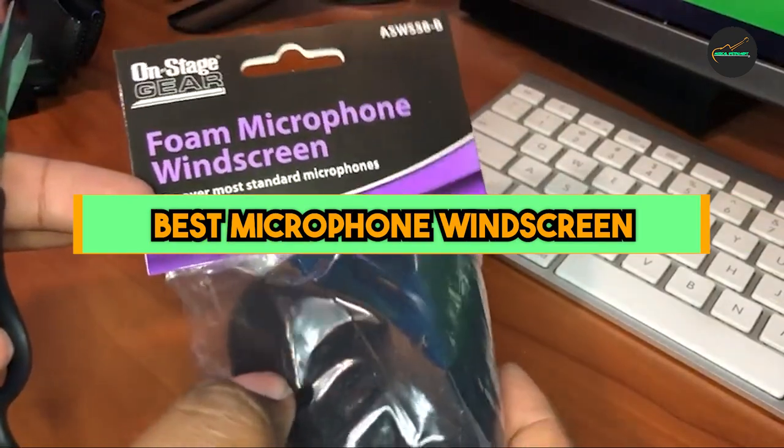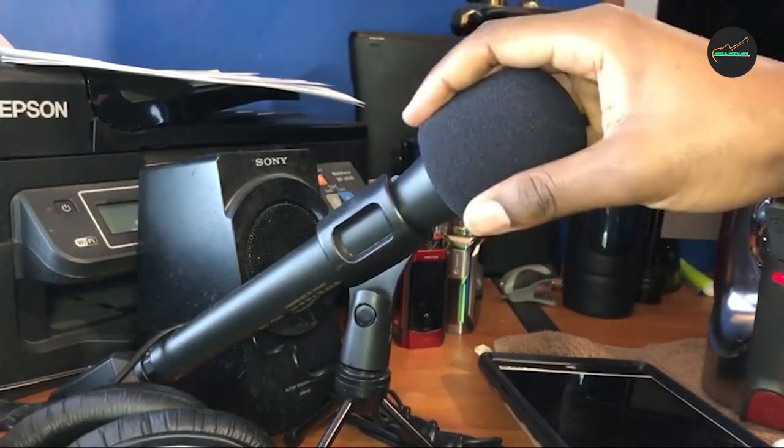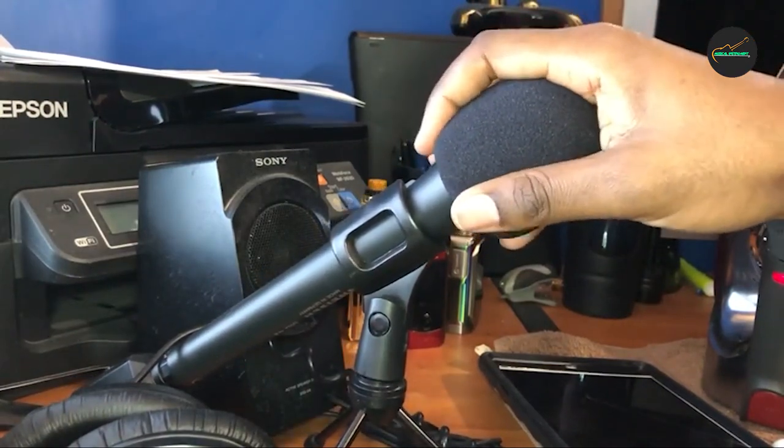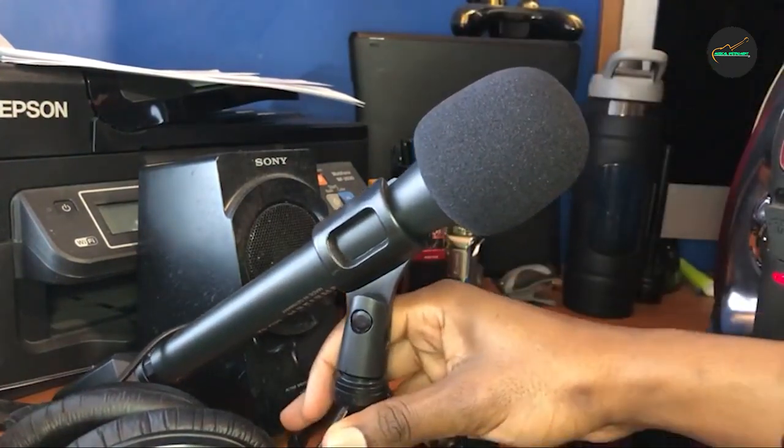Windscreens are designed to block wind from reaching the microphone diaphragm, which can distort the audio signal and create unwanted noise. This is especially important when recording outdoors, where wind conditions can be unpredictable. So let's get started.